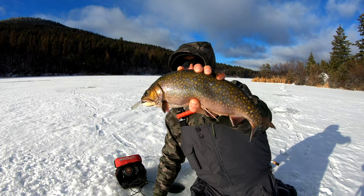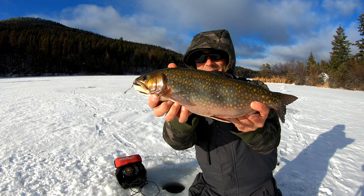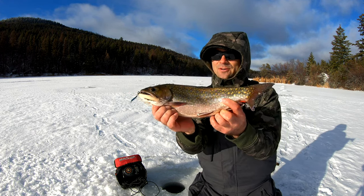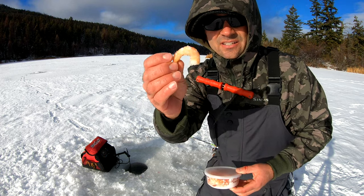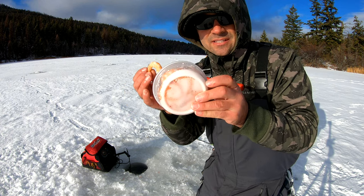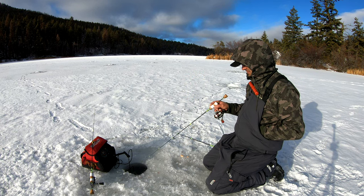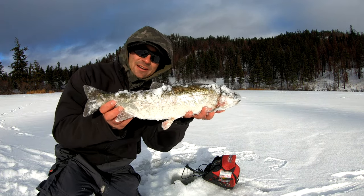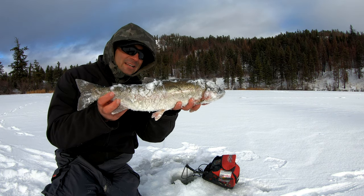Big fat brookie on that slender spoon — he just came in and hammered it. We're on that spot on the spot. I'll keep that one to eat. For the deli shrimp, I put them in a little Tupperware container, break up the ring, put them in coarse salt so they stiffen up and stay on the hook better. They also don't freeze up in really cold weather because they're salted. I just got a nice 48-centimeter rainbow trout — I'll keep that one. I keep ones under 50 centimeters.